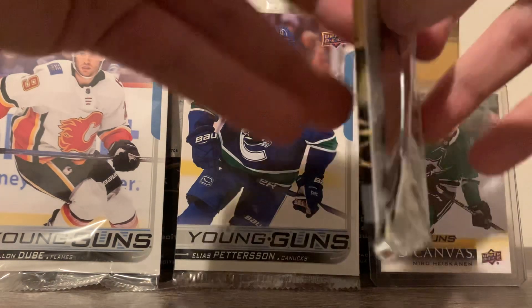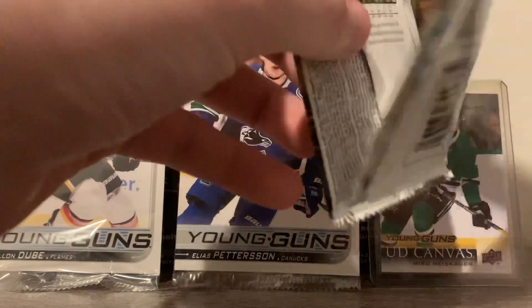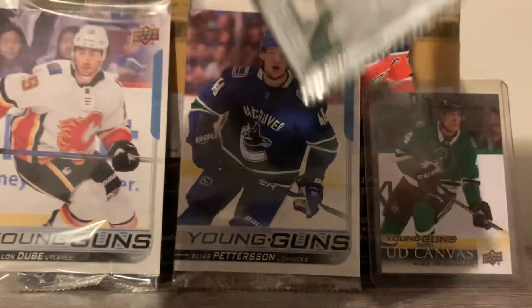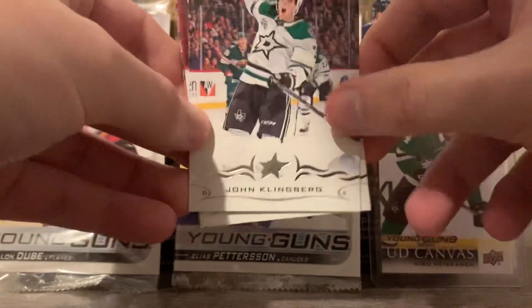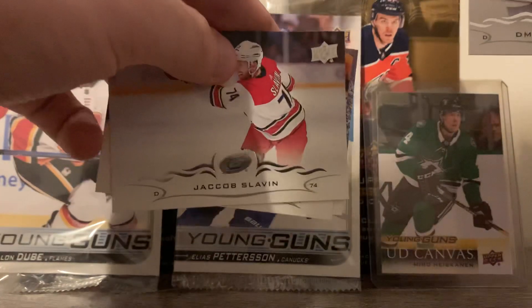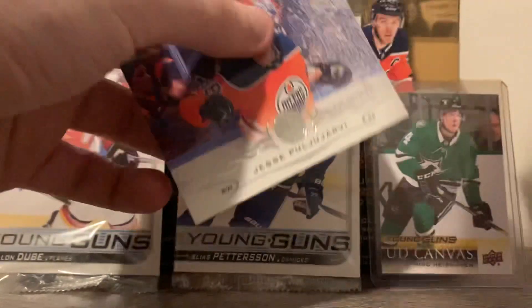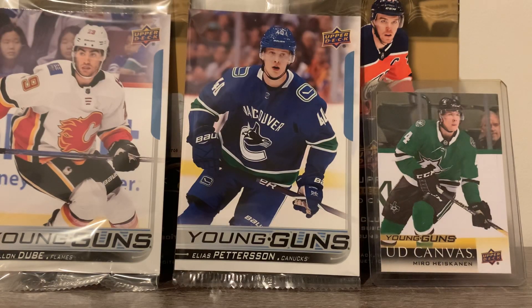Next pack — sixth pack, if I can math correctly. This one we got John Klingberg, Dmitry Orlov, Jacob Slavin, Jaden Schwartz, and Jesse Puljujarvi. Is he coming back to North America? Only time will tell.